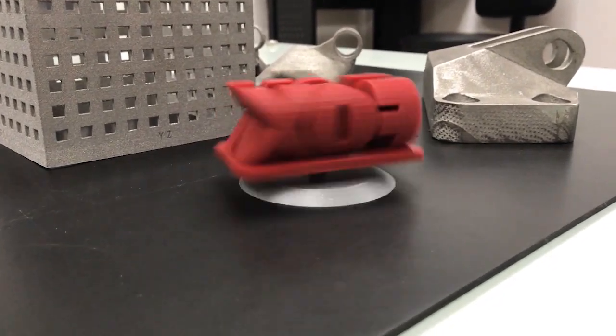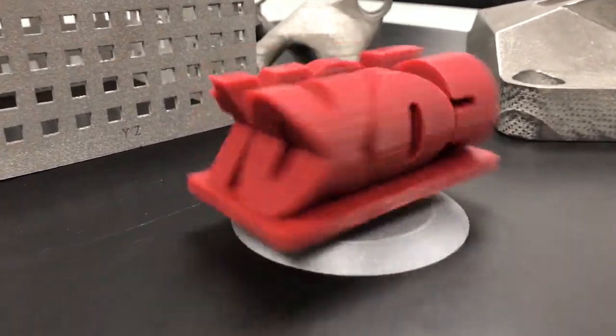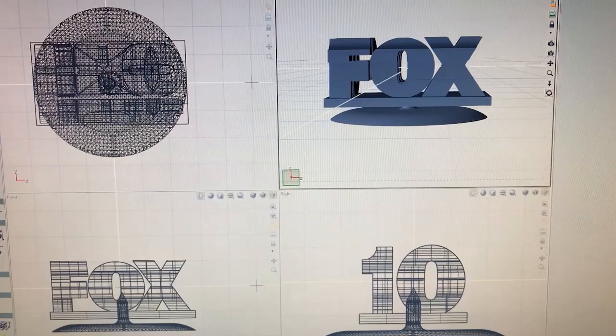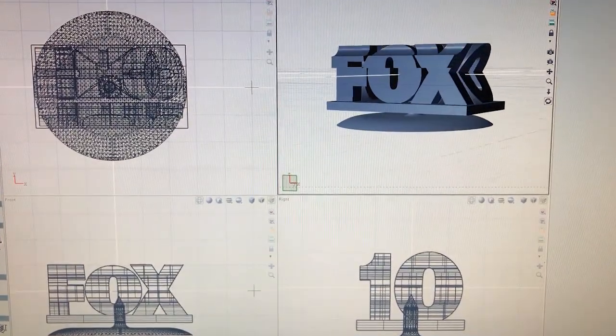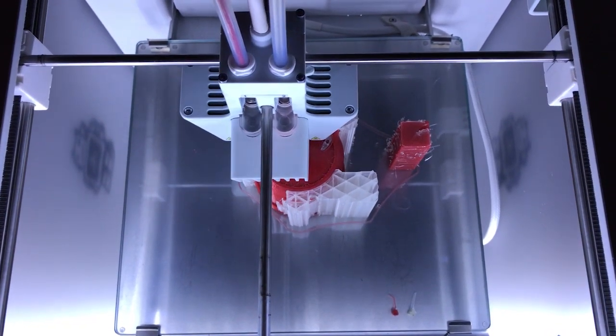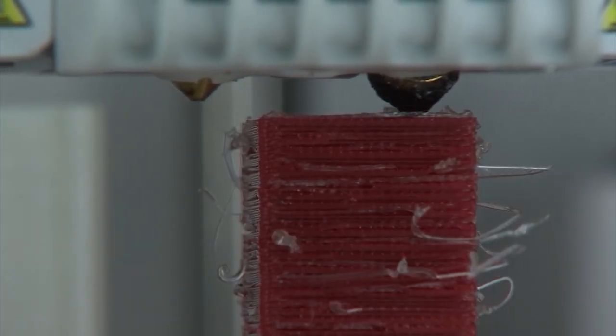When you spin it you can see the 10 on each end and Fox in the middle. How did the folks at Titan Industries in Tempe make it? They started with a computer to make the design. They digitally made a block and then made a Fox and a 10 projections that they cut away the material in order to make that complex design.